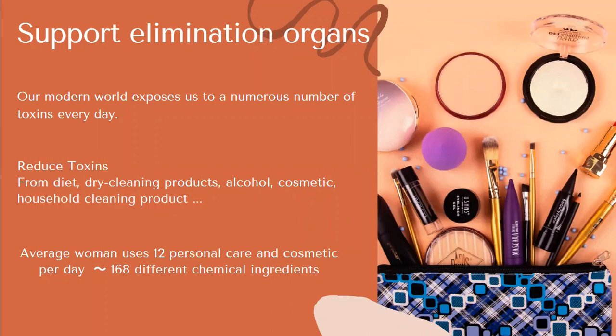Supporting the elimination organs is key for our body because they help us metabolize and eliminate toxins. We are exposed to a huge number of toxins every day — through the air we breathe, the water we drink, the food we eat, the clothes we wear, the cosmetics we put on our face, and household cleaning products. As an example: on average, a woman uses 12 personal care and cosmetic products per day, meaning 168 different chemical ingredients per day. That is a lot of toxin, just from cosmetics alone.